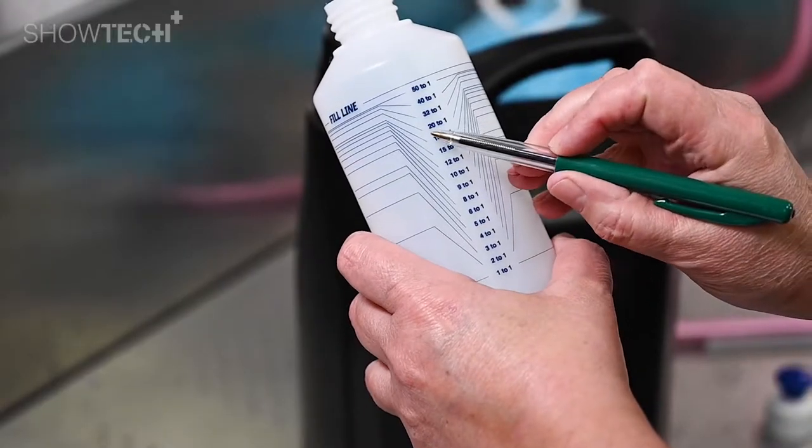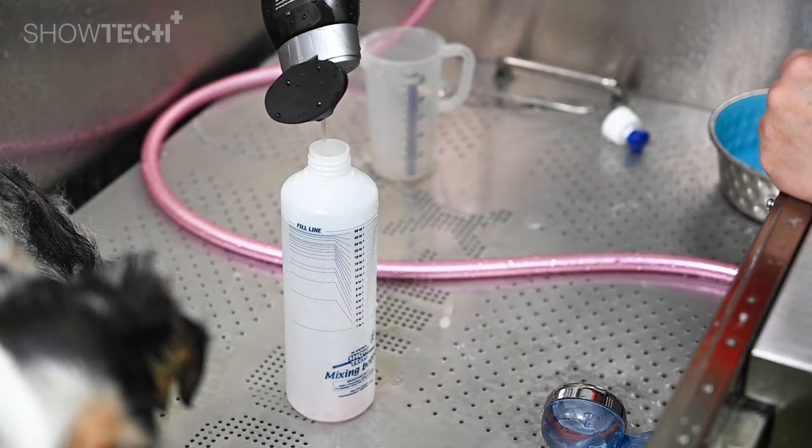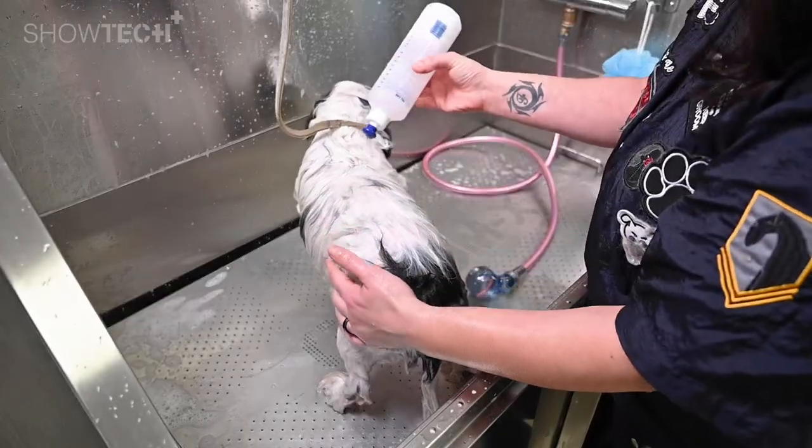The Romain Shampoo, like every other shampoo in the Showtech Plus range, is highly concentrated. That means you have to dilute the shampoo 1 to 20. We prefer to use a Showtech Mixing Bottle to apply the shampoo on the dog's coat.